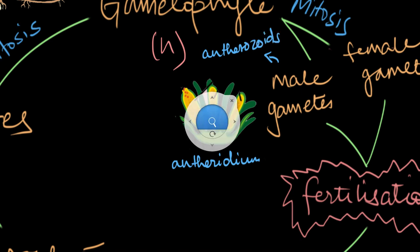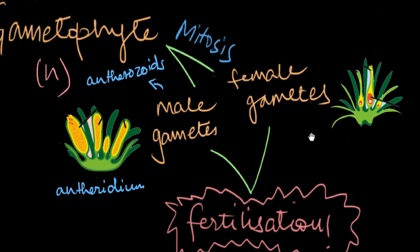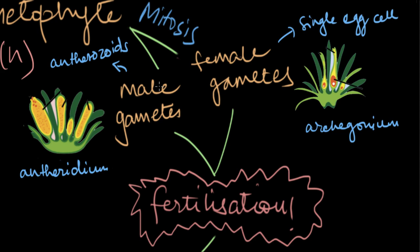On the other hand, the female gametophyte has the female sex organ called the archigonium, which produces the female gamete — a single egg cell. Both the male and female gametes are surrounded by a bunch of sterile cells to keep them protected. That's why both sex organs in bryophytes are multicellular in nature.